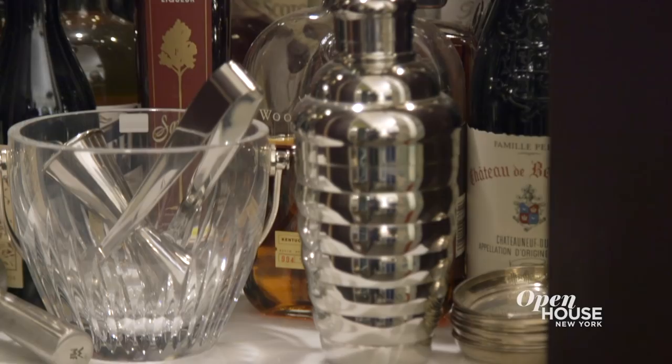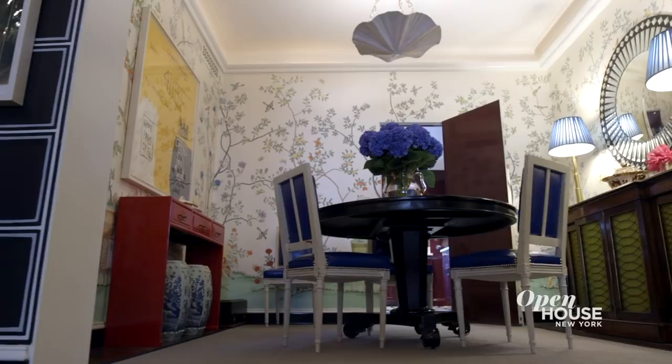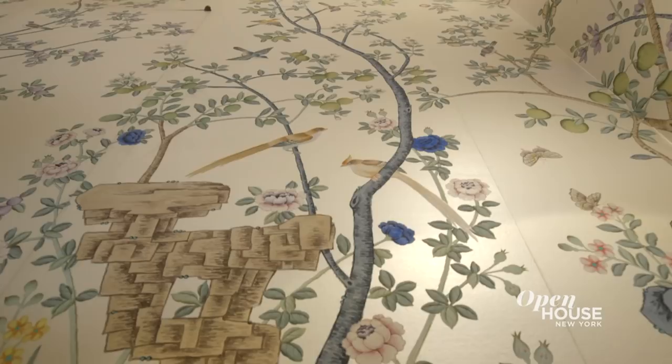This small dining room was originally completely open to the hallway, so I added this cased opening here to further divide the space. Dining rooms really only serve one purpose, which is of course to eat, so you might as well have something pretty to look at. Here I chose this hand-painted Chinese wallpaper by de Gourney. It's like spring in New York City all year round.